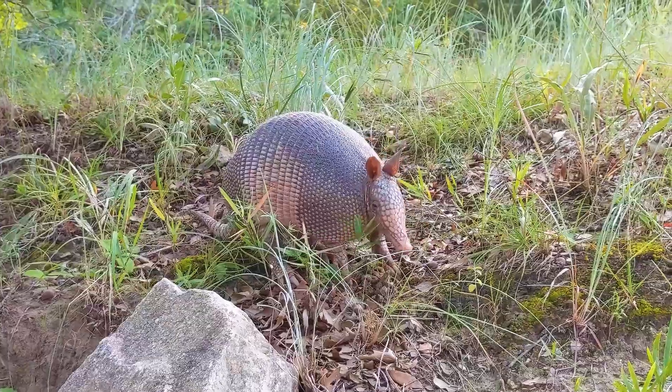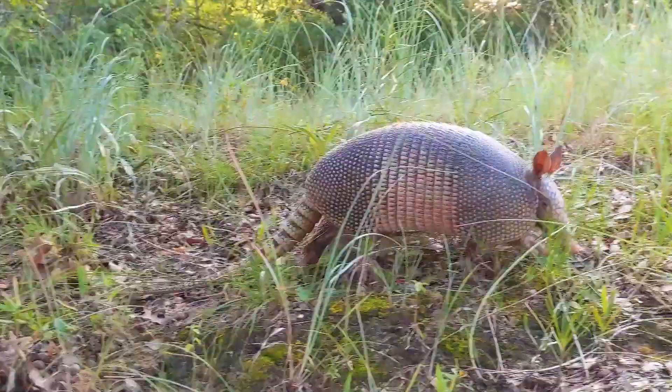It is believed that the first armadillos on earth appeared about 55 million years ago, and these animals owe their survival, unlike many other existing representatives of fauna, to the presence of a peculiar shell.